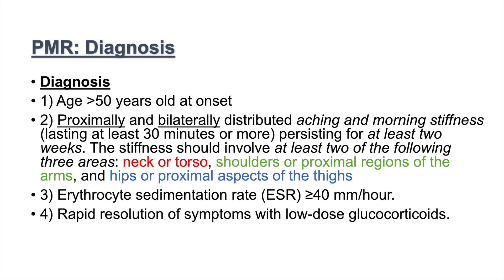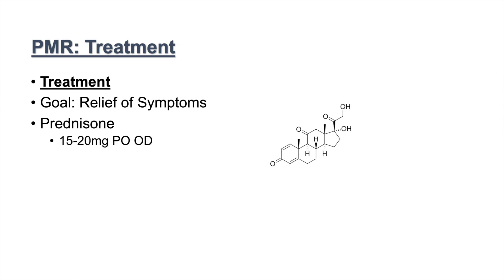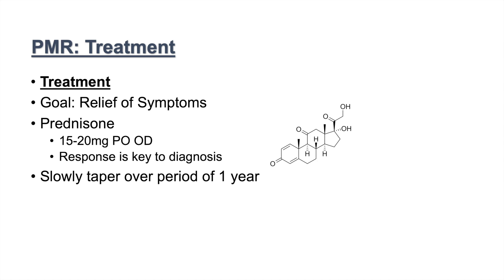A key important point is the rapid resolution of symptoms with low-dose corticosteroids. If there is no response to glucocorticoids, we have to think of another diagnosis. Treatment involves the goal of relief of symptoms using prednisone at 15 to 20 milligrams orally once a day. Patient response to prednisone is key to diagnosis. Once the patient has responded, we want to slowly taper the prednisone over a period of one year. The course of PMR can generally be anywhere from six months to five years.